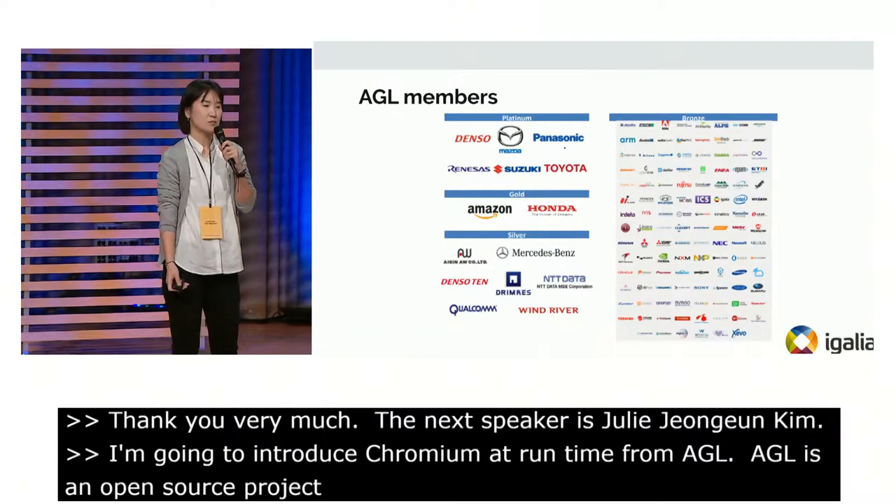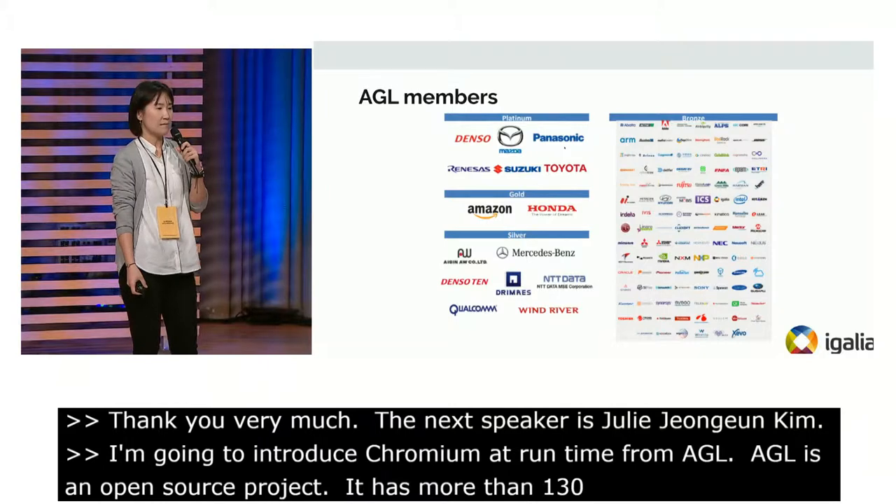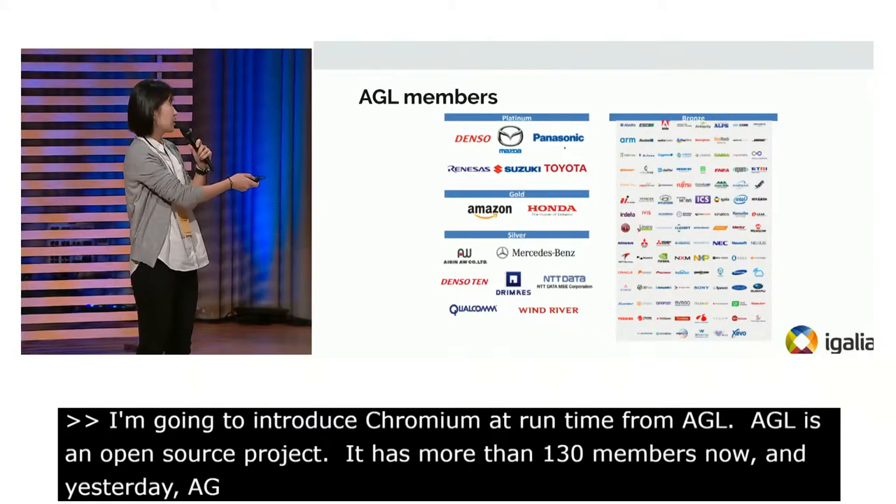AGL has more than 130 members now. Yesterday, AGL announced that Volkswagen joined the AGL community.